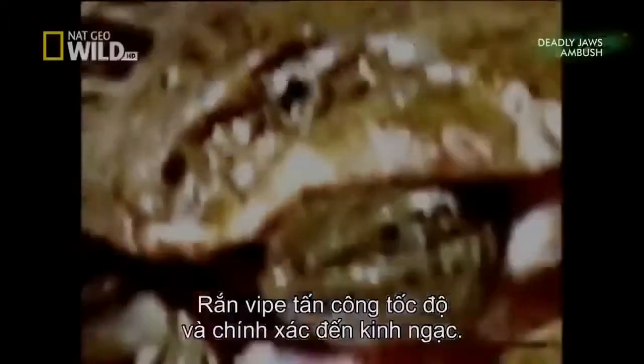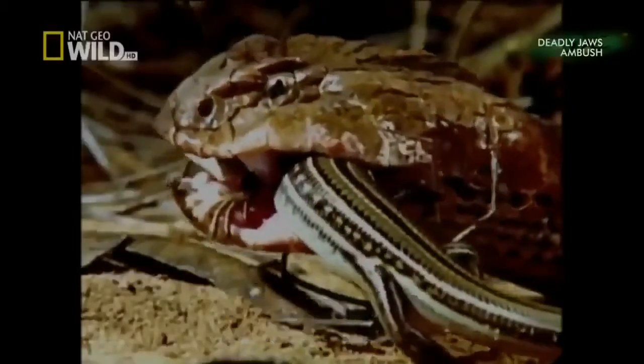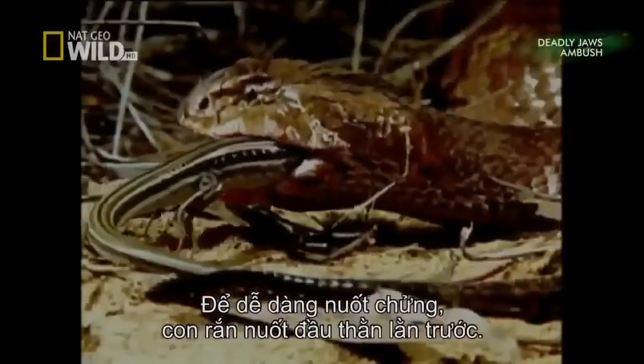The death adder strikes with amazing speed and accuracy. Large fangs deliver an extremely toxic venom. They also manoeuvre the skink head first into the mouth so that it can be swallowed with ease.